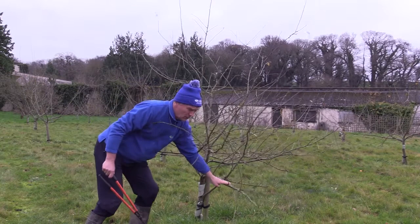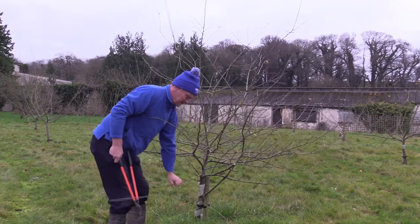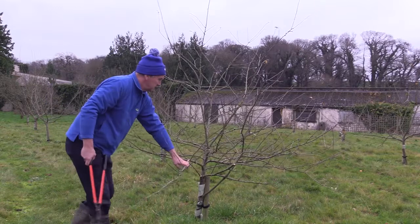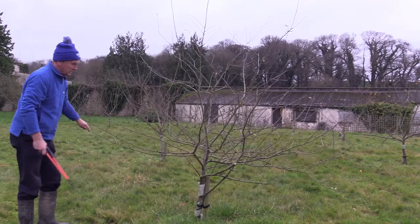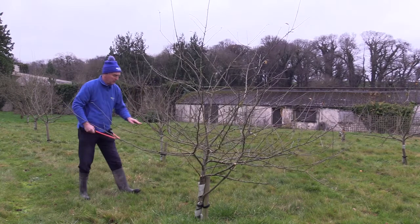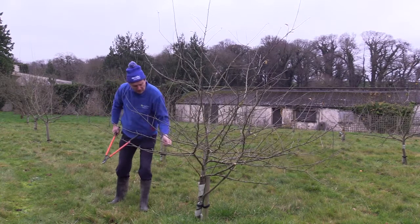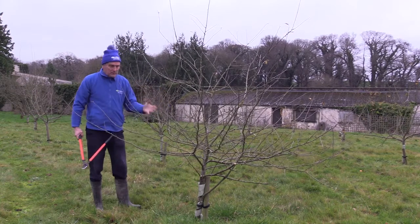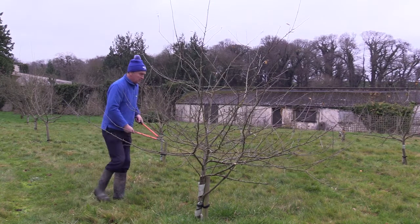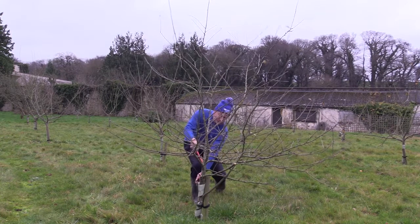Instead of taking out the whole branch I'm going to reduce it by half to see how we're going. That branch is also far too low, so try and take half back — it's like a haircut. We're pruning the tree back because we want these branches to stiffen up and yet encourage them to go out to fill their space, but we want them strong enough to carry the fruit without hitting the ground. It's just a matter of shortening them back because they're slightly low; if it's overcrowded, reduce and thin them out.